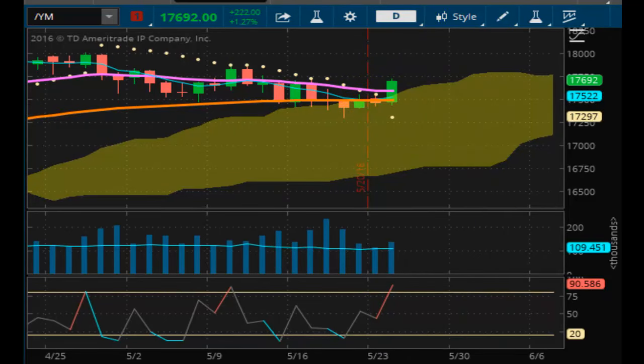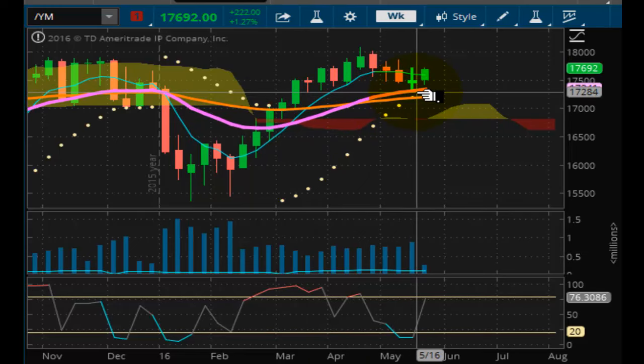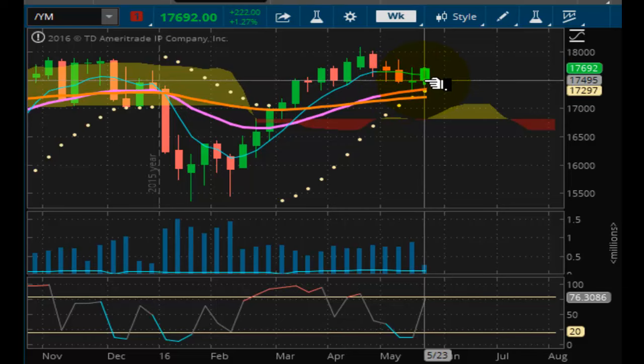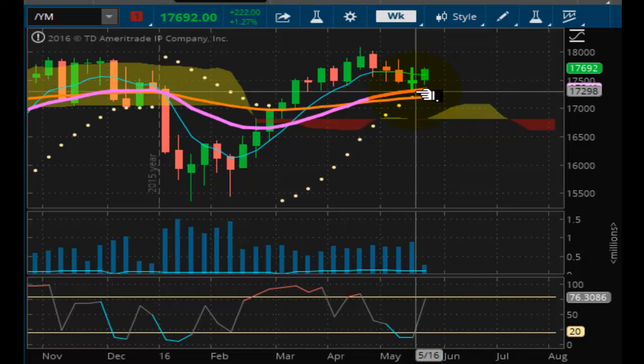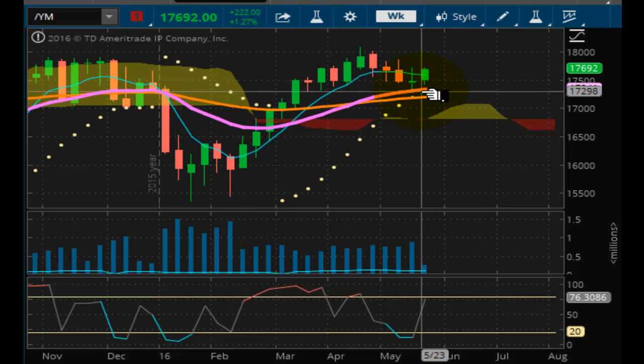When you look at it in the overall grand scheme of things on the weekly chart, we went absolutely nowhere today. The resistance from last week is 177.20. We came within two points shy of taking that out in today's rally, topping out at 177.18. So we have done nothing — the market is still where it's at and we're still trading inside of last week's range.